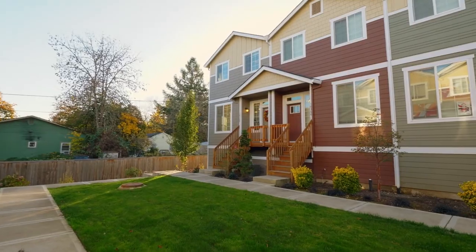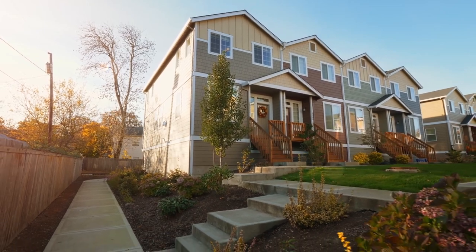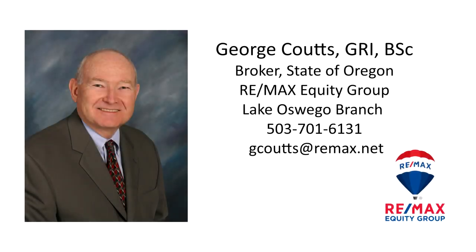A gorgeous townhome in a great location — it's all here ready for you to call home. This is just a preview; there's so much more for you to see. For more information or to schedule your own personal tour, please contact George Coutts with RE/MAX Equity Group at 503-701-6131.